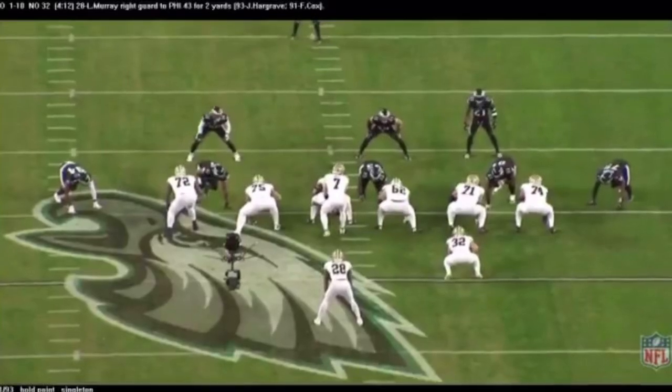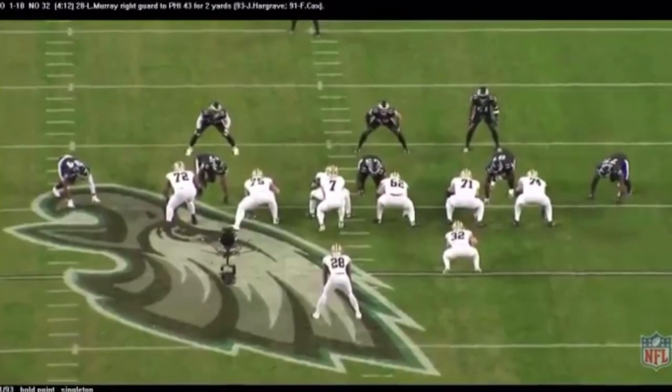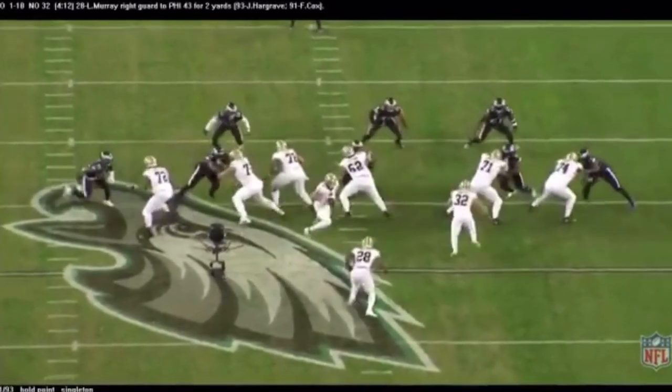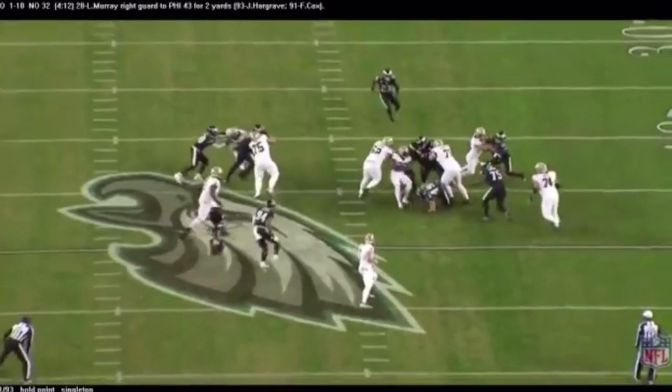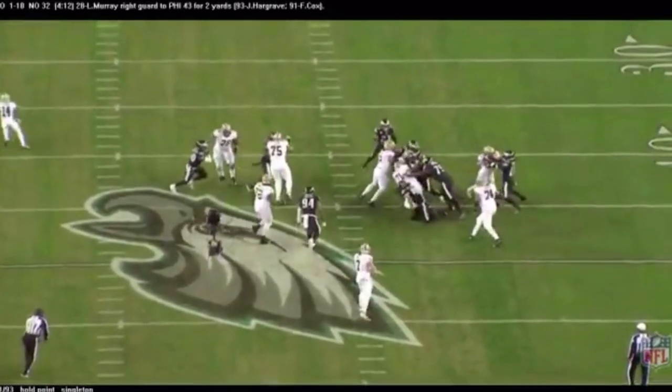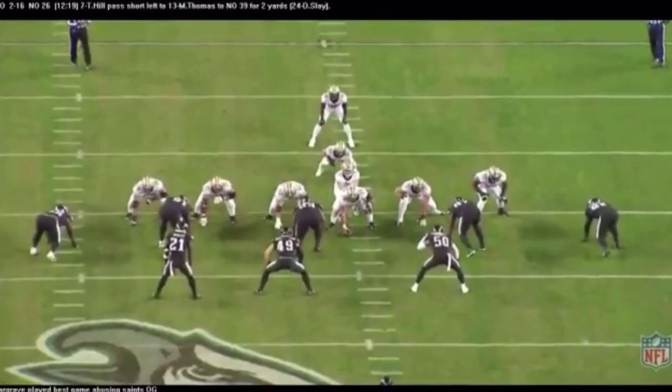The Eagles defensive line dominated the Saints from start to finish in this game. Watch Javon Hargrave and Fletcher Cox, 93 and 91, hold the point. Alex Singleton comes in with no interference to make one of his 11 tackles. It was all game from start to finish.